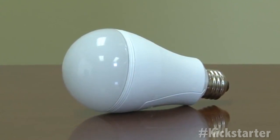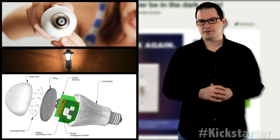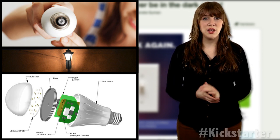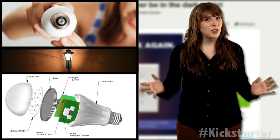Founded in 2012, the company only has two employees and the Smart Charge Bulb is their first product. They have already funded half their campaign with more than $25,000 raised and 30 days left to go. For more information, click the link below, and until next week, keep on crowdfunding.